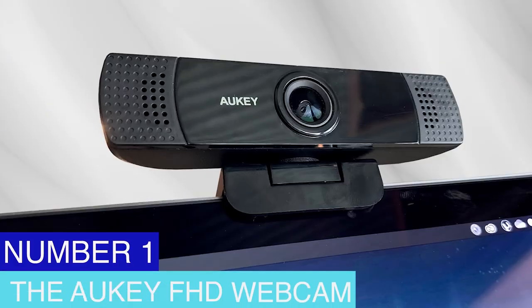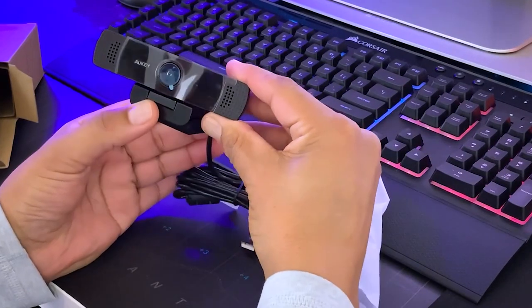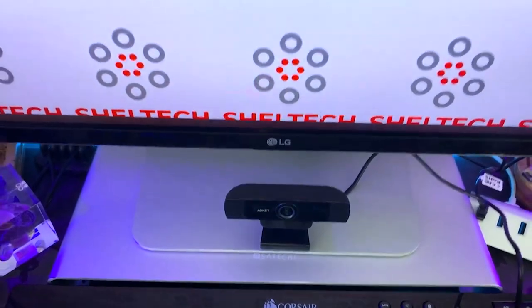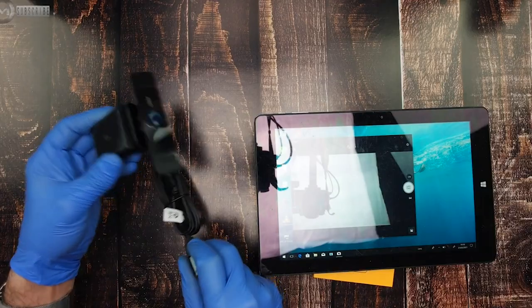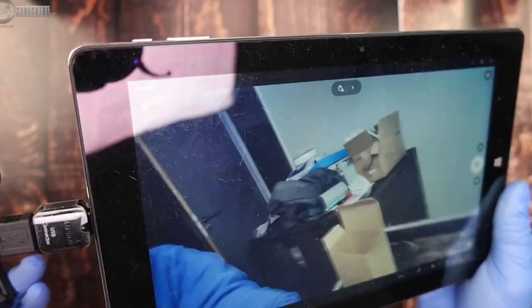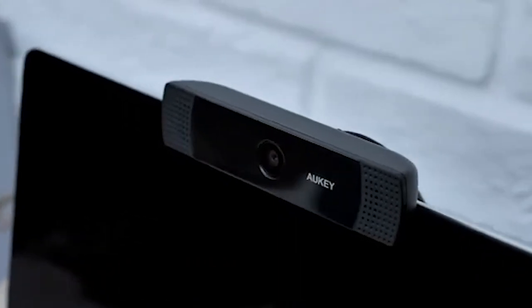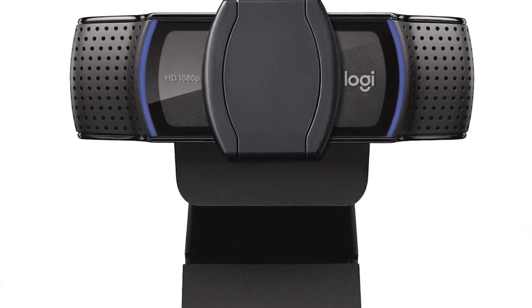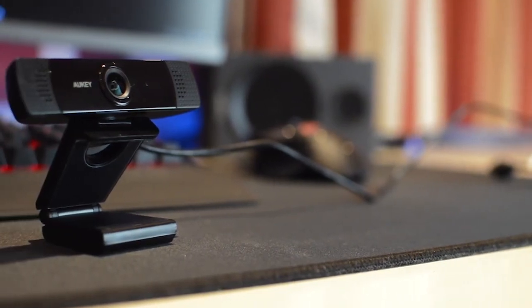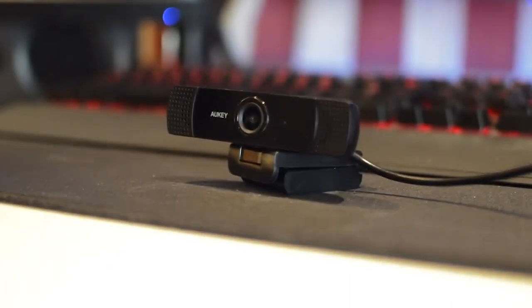Number 1: The Aukey FHD Webcam. The Aukey FHD Webcam is a unique camera with excellent video quality at a full HD resolution of 1080p. It is a great choice for video conferences, live streaming, and online courses, because of its wide-angle lens covering a vast region. The camera has a built-in microphone that captures sound clearly and sharply while cutting down on background noise. It's simple to set up and works with various operating systems and video conferencing programs.